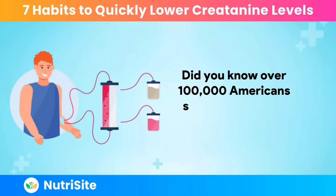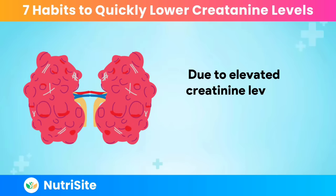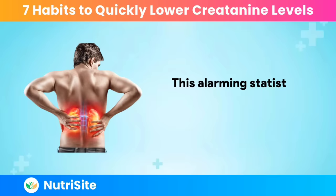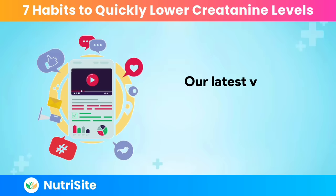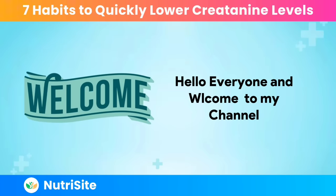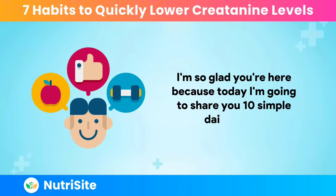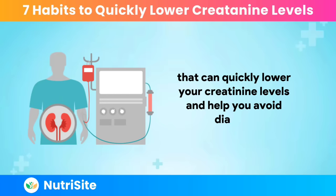Did you know over 100,000 Americans start dialysis each year due to elevated creatinine levels, leading to kidney failure? This alarming statistic could include anyone, but fear not. Our latest video is your beacon of hope. Hello everyone, and welcome to my channel. I'm so glad you're here, because today I'm going to share with you 10 simple daily habits that can quickly lower your creatinine levels and help you avoid dialysis.